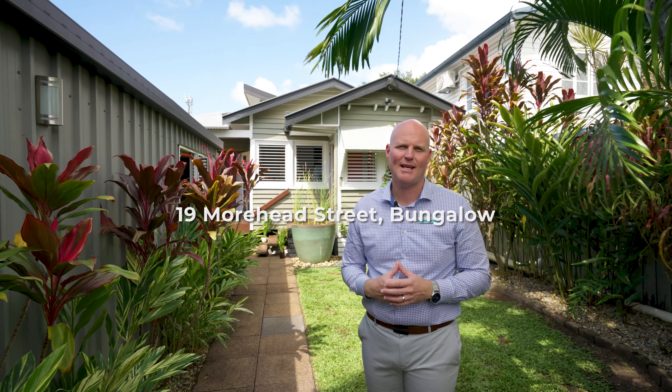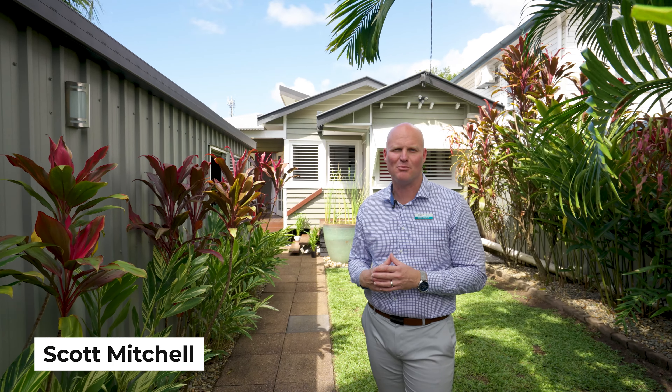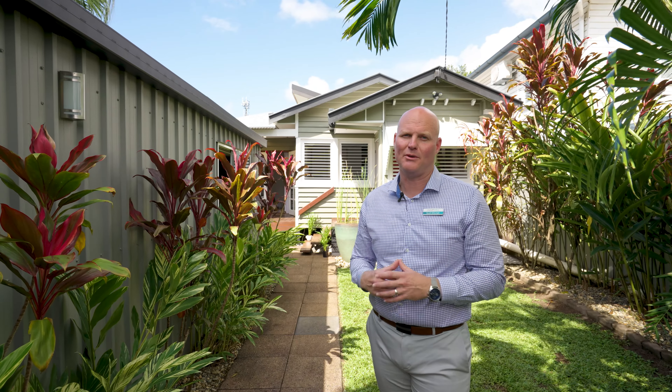19 Moorhead Street is more than just a home, it's a work of art. Architecturally designed and handcrafted using materials such as beautiful timber beams from a Mareeba tobacco farm and lovely timber floorboards from a warehouse in Melbourne.